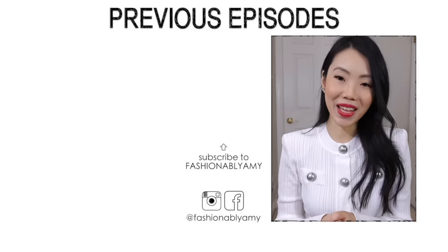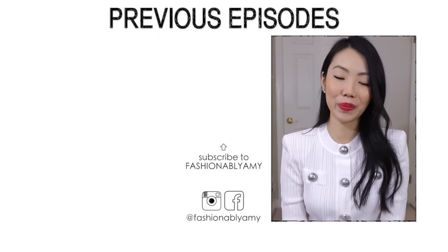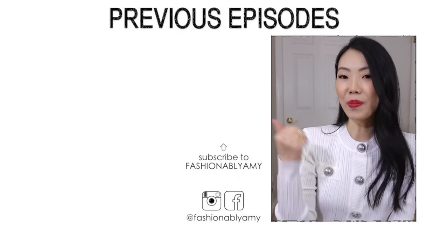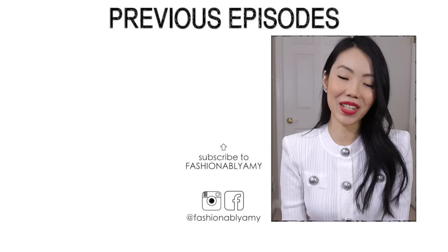If you have a YouTube channel, I tag you — definitely do this, it's super fun. Just pick four of your handbags for the four seasons and let me know why you picked them. I hope you guys enjoyed it — what did you think of my choices? Thank you so much for watching. If you're brand new to my channel, I'd love to have you back, so please don't forget to subscribe.